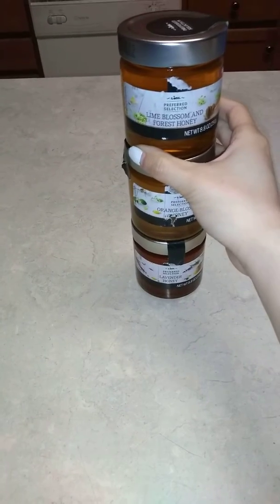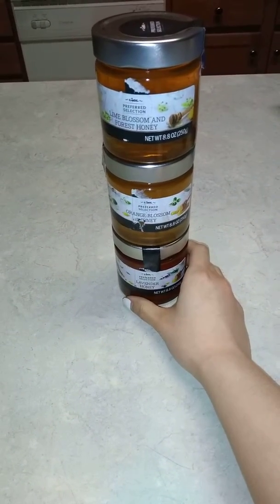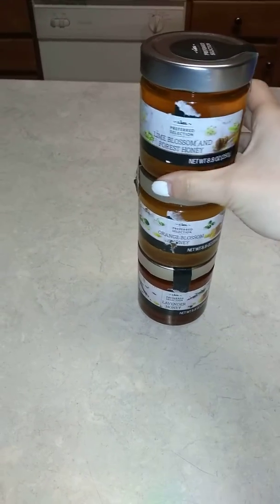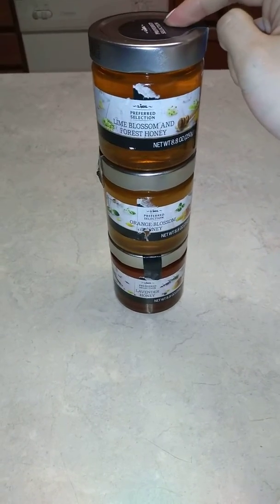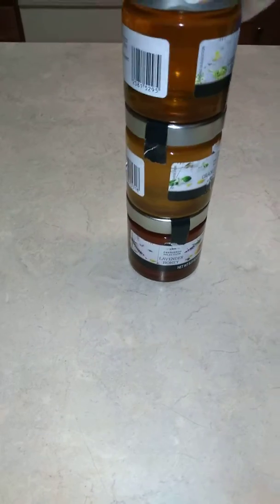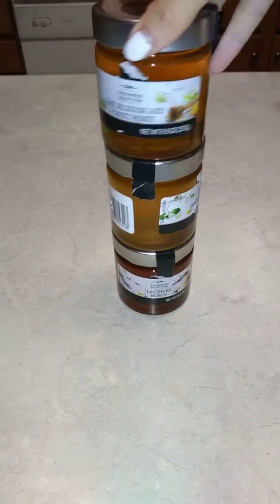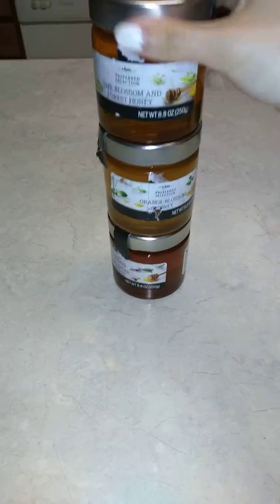They just taste like honey, so don't waste your money on these. We have an Aldi and Lidl nearby our home, so it's very convenient for me to shop. I thought these were interesting, but they were $2.99 a piece, so they weren't really cheap. But I guess it's a good price for 8.8 ounces of honey. Just buy one — don't buy all three like me because I wanted to taste all the flavors.